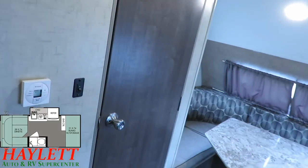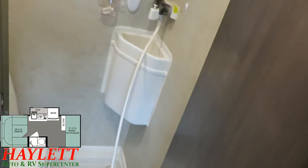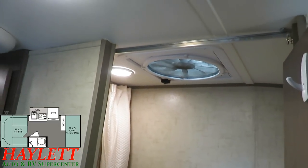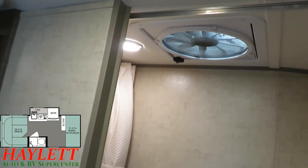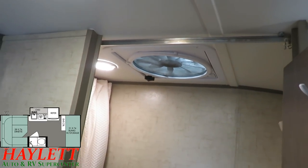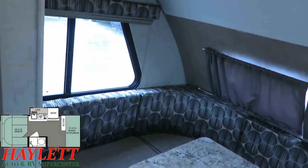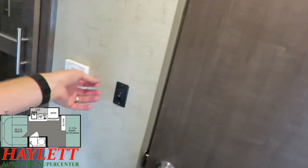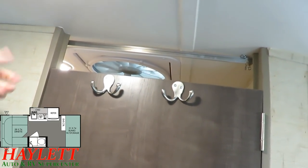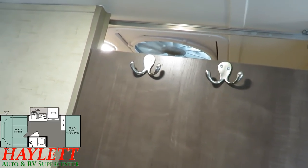In this tiny camper, we've got what's called a wet bath — a combination toilet, shower, etc. What's smart is the placement: the switches for things like the light and the fan are actually outside of the bathroom. So if you wake up at night and want to open the side windows for cross-breeze, you can kick the fan on out here and get good airflow without having to go in and out, make a lot of noise, and rock the camper around.